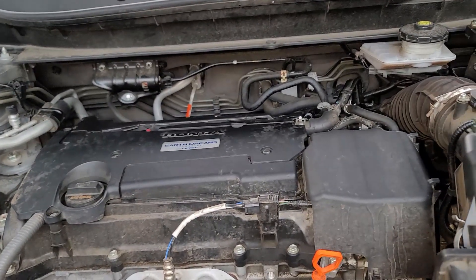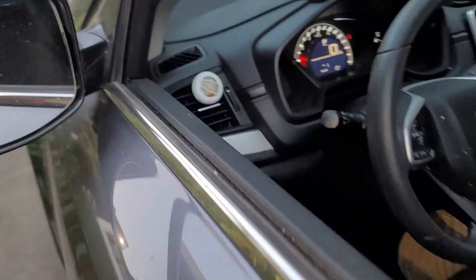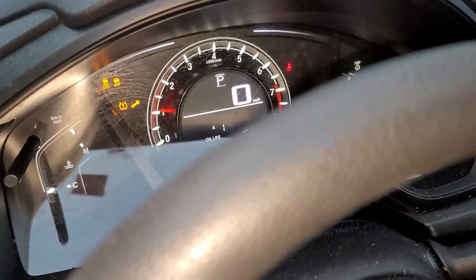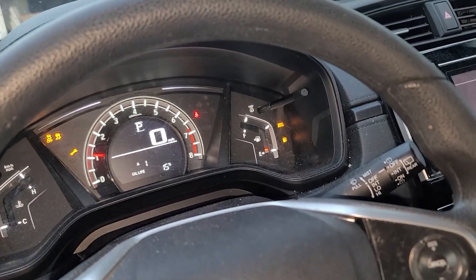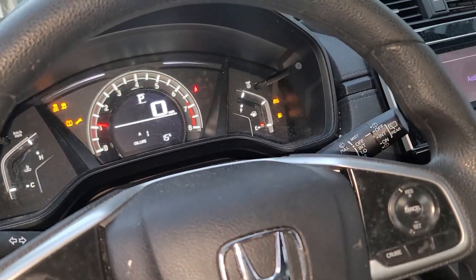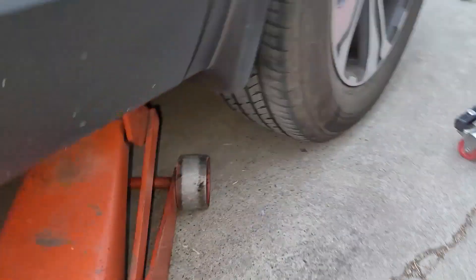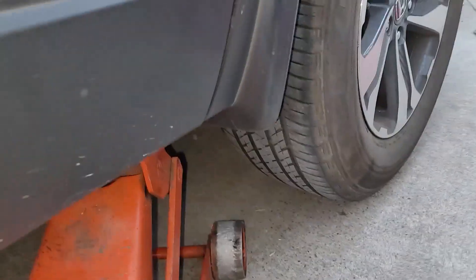So far we've put everything back together. We start the car — you're going to have all those warning lights on, but once you test drive it, they should all reset. Let's go under the car and make sure we don't have any fuel leak.